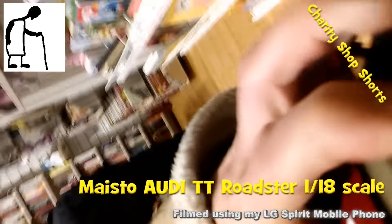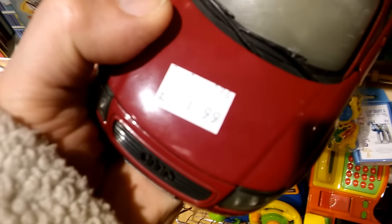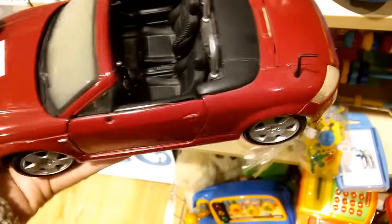Hi guys, another Charity Shop short — another item that caught my eye that I didn't buy. And this one's another one of those display model cars, another Maisto.